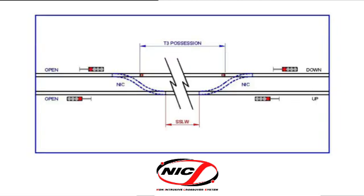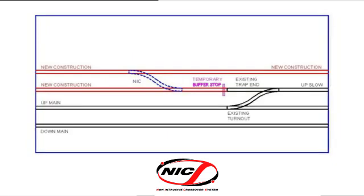Short single-line working around a major blockage could help trains achieve better access. And here, fore-tracking can be assisted by the use of the non-intrusive crossover system.